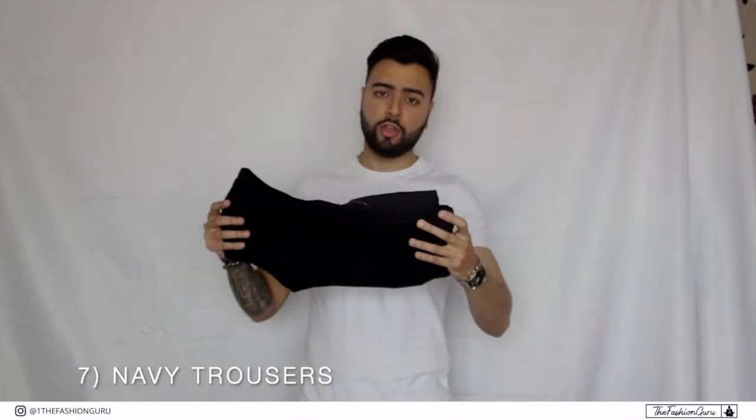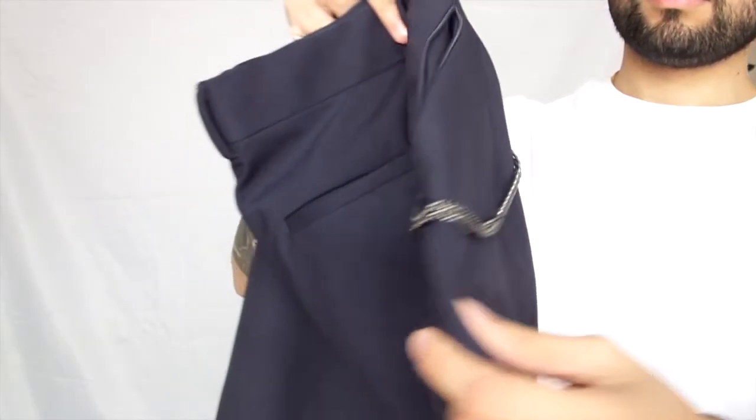Number seven on the list guys is a pair of navy trousers. Navy trousers are so versatile — you can dress them up with a pair of loafers, a white t-shirt, or even a smart shirt, or you can dress them down and wear them with a pair of white trainers and a denim jacket. These I also purchased from Zara; they have a little bit of a chain detail, and I believe it's those little details that complement your outfits overall.